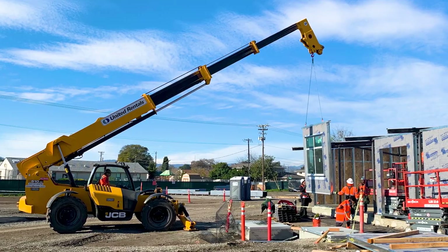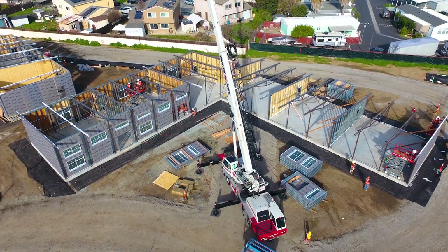They were able to construct this entire school while I was still teaching, which is amazing because it didn't interfere with my teaching at all.